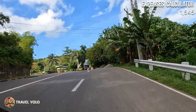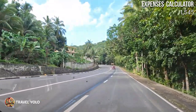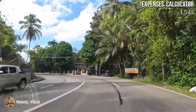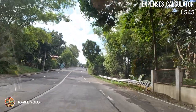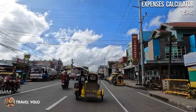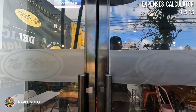Next, we headed to the downtown area where the commercial center of Guimaras is located. Along the way, I couldn't help but notice their wide roads, plus so many trees surrounding the area that made it even more beautiful. Make sure you get enough sleep before coming here so you don't doze off and miss the amazing views. After a 12-minute travel from the smallest plaza, we arrived downtown and went straight to Pit Stop, the famous restaurant known for their mango pizza.